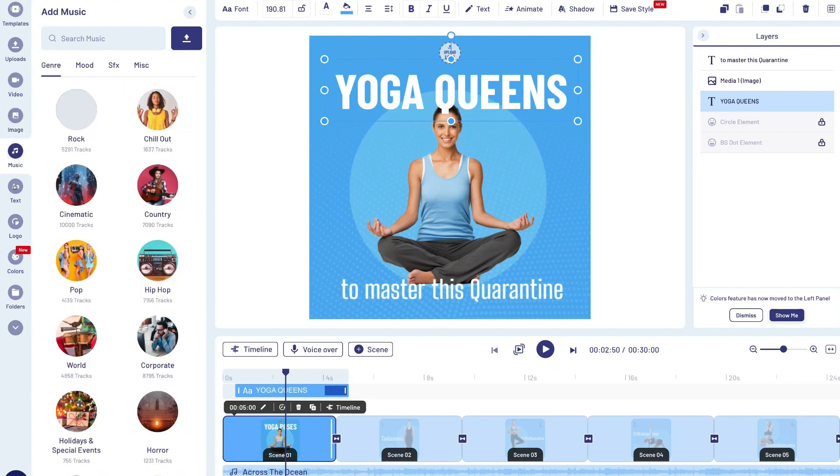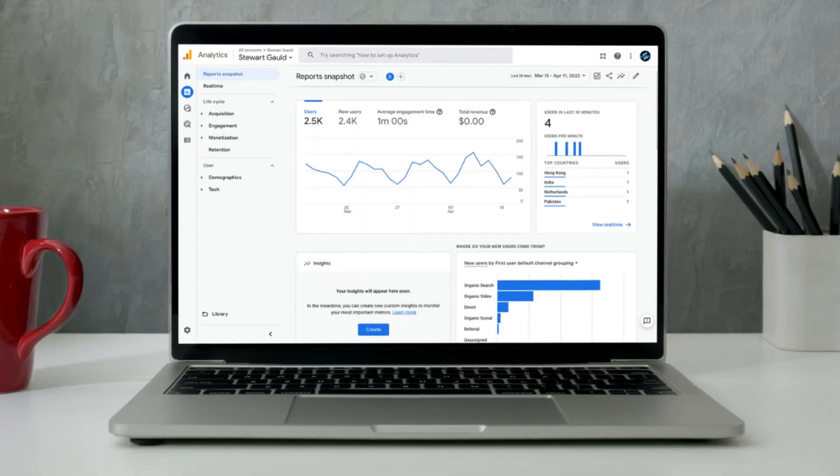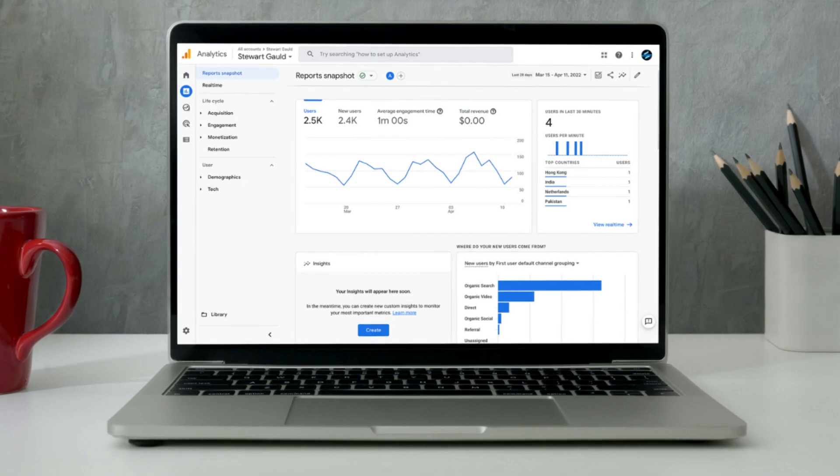The seventh essential tool for small business is Google Analytics. This is a free analytics tool provided by Google that allows you to measure, monitor, and understand how your website is performing. Google Analytics is essential for learning what is working on your website, who your visitors are, and for setting up and tracking goals on your website.